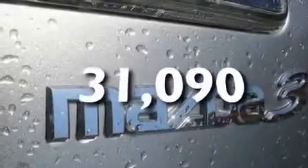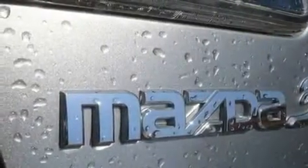This vehicle has fewer than 32,000 miles on the odometer. With an EPA estimated rating of 30 miles per gallon on the highway, this automobile pays off in the long run.